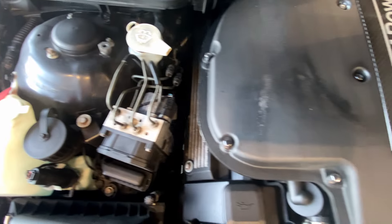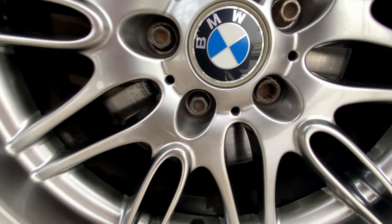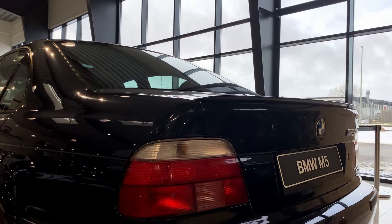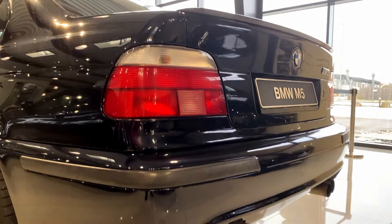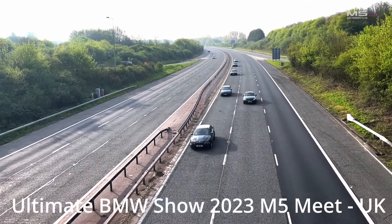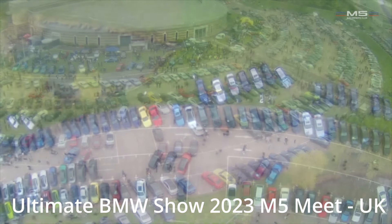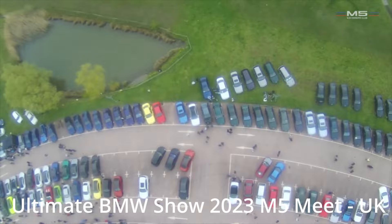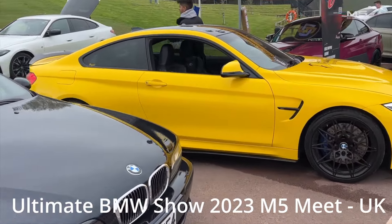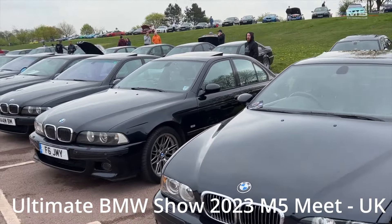This BMW E39 M5 is not in mint condition, but it's loved by its owner. As you can see, it's driven through the summer every year. As we wrap up our exploration, it's important to note the lasting legacy of the BMW E39. Even today, it holds a special place in the hearts of car enthusiasts around the world. The E39 community is strong, and you'll find owners who are passionate about preserving and celebrating this iconic model to this day.